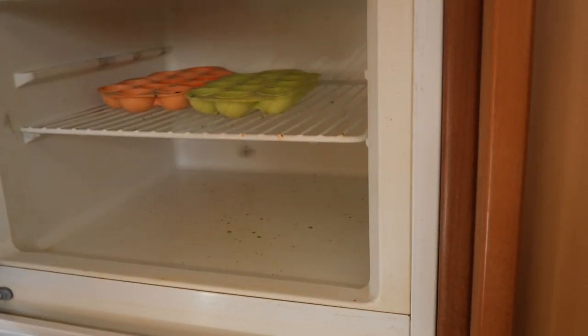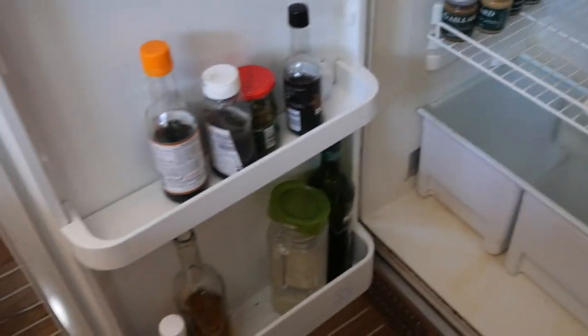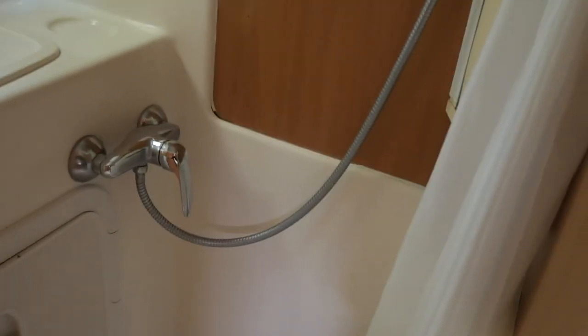There's a huge amount of workspace here — I measured it: 2.4 meters of workspace. There's a domestic-sized fridge-freezer. And just here opposite, another heads and shower which will serve the forward cabin and obviously serve you as a day heads as well.